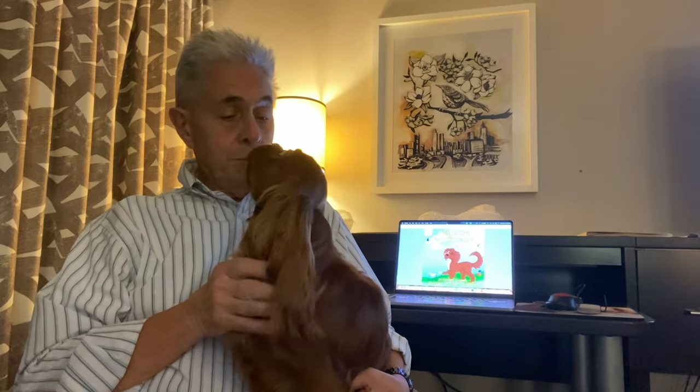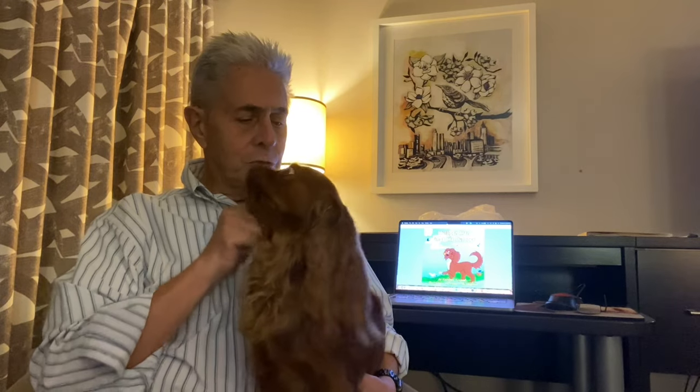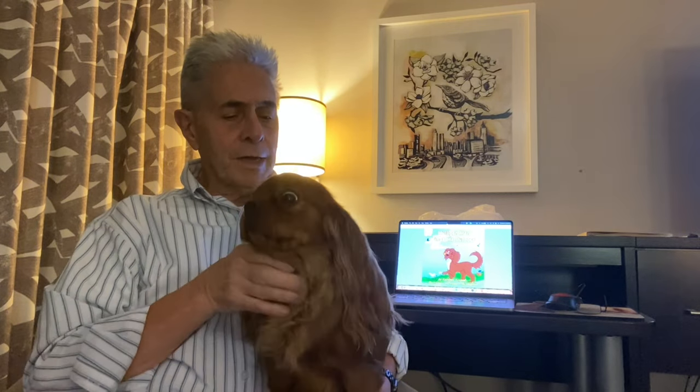I hope you enjoyed that. I don't know that Bella actually enjoyed the whole experience, but she did very, very well. I'm sure she'll enjoy the dog show because she gets to be with a whole bunch of other Cavaliers. So if you have any questions, please feel free to leave a comment, and we will see you again soon.